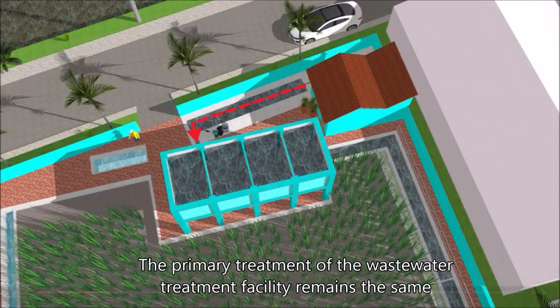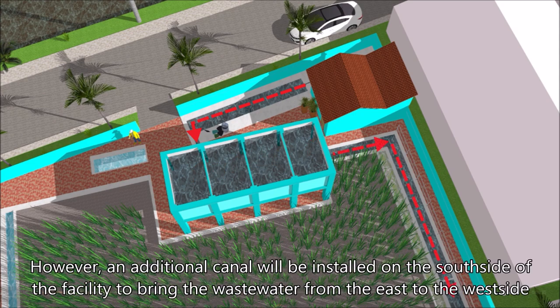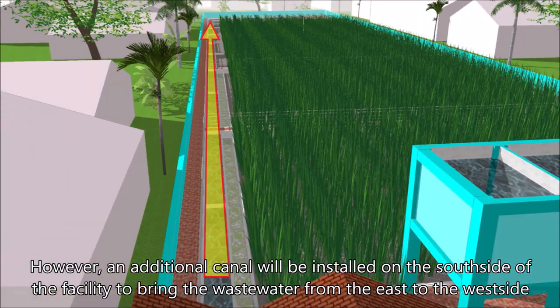The primary treatment of the wastewater treatment facility remains the same. However, an additional canal will be installed on the south side of the facility to bring the wastewater from the east to the west side.